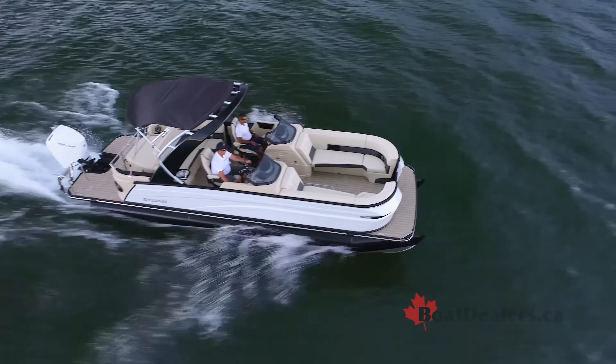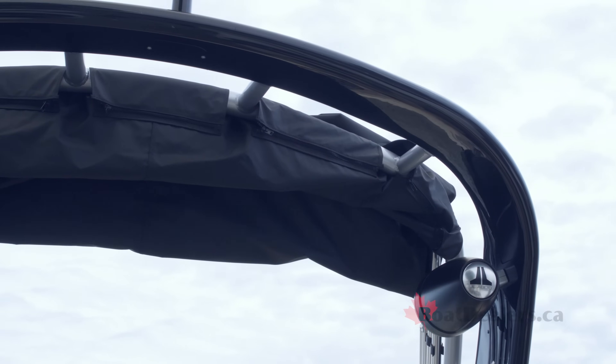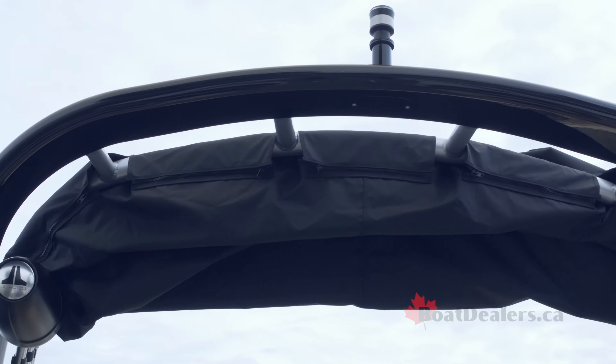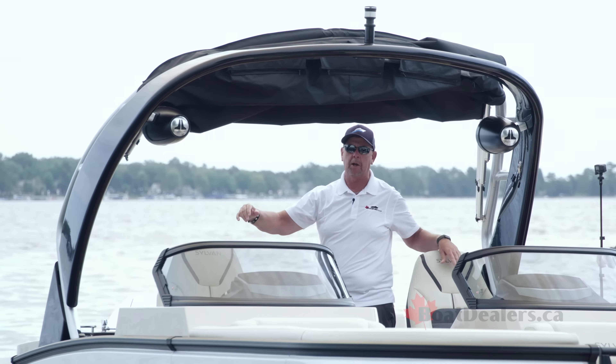Today's Sylvan G5 was optioned up with their JL audio system. We've got a pair of rear-facing speakers here on the power arch. Note that this arch actually completely folds right down to the windshield, whether it's for storage or dealing with bridge clearance height issues. And our bimini, which really provides a lot of shade in the cockpit of the boat, is also mounted right on the arch.